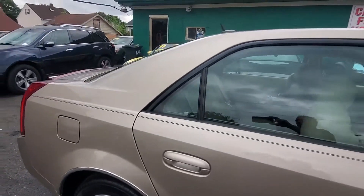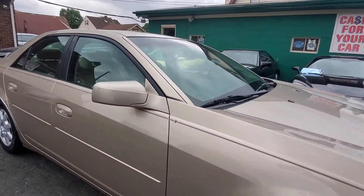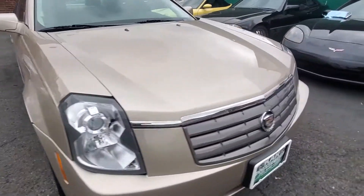Let's go all the way across the passenger side back to the front — nice condition throughout.